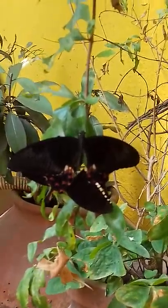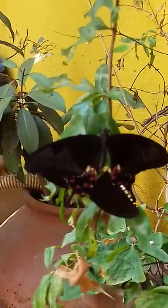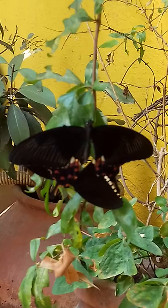Butterfly also helps in the pollination of flowers, vegetables, and fruits. Thank you for watching.